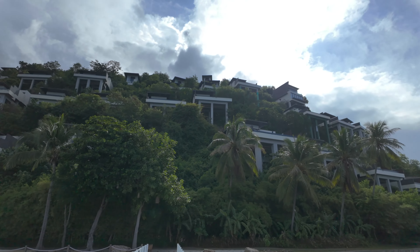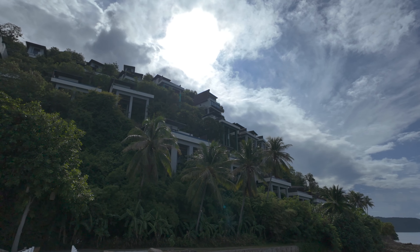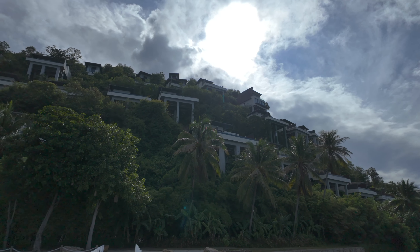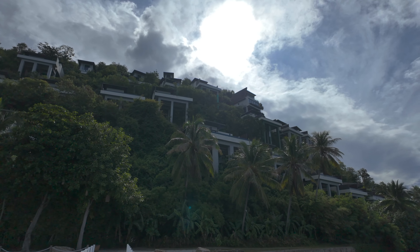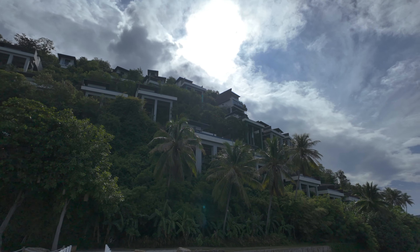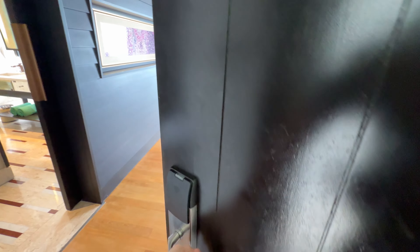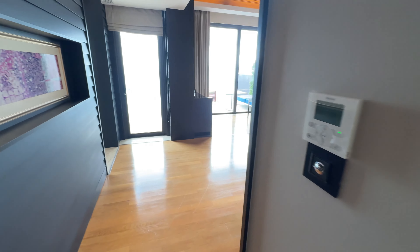That would be a nice little unit to have. You can see they're all built on stilts — very cool. Some of these over here look like they're under construction or maybe stopped. Or maybe they're actually open — there are so many rooms here.